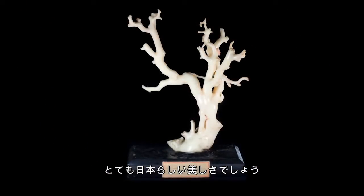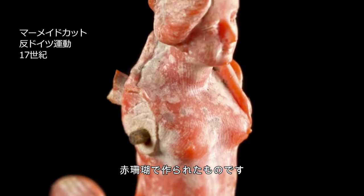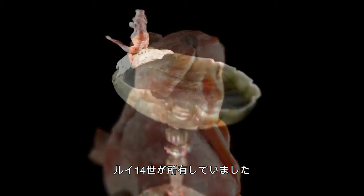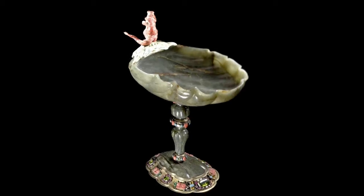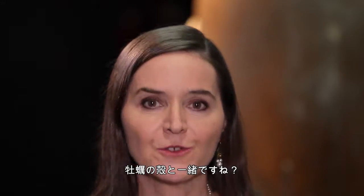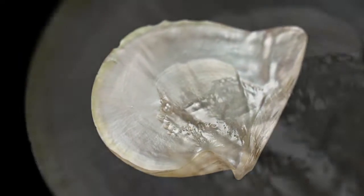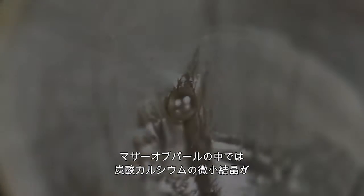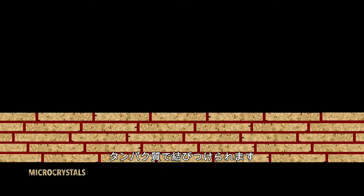Very Japanese aesthetic indeed, isn't it? And now look at this mermaid — she was carved out of red coral, and she belonged to King Louis XIV of France himself. Coral is almost all calcium carbonate, just like oyster shells. And in shells, we find mother-of-pearl. In mother-of-pearl and pearl, micro-crystals of calcium carbonate are bonded together by proteins.